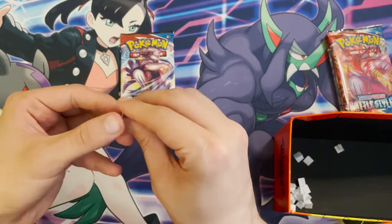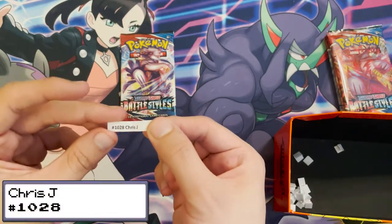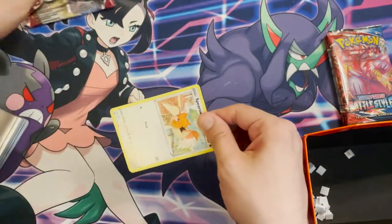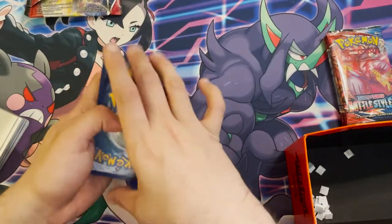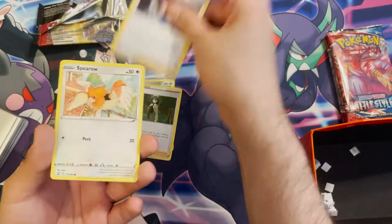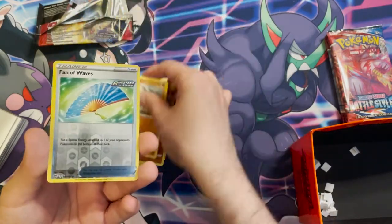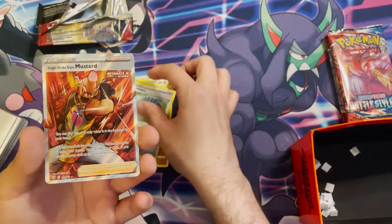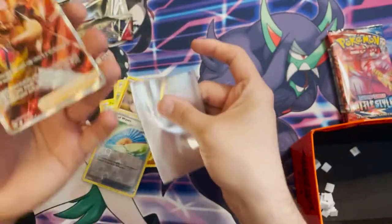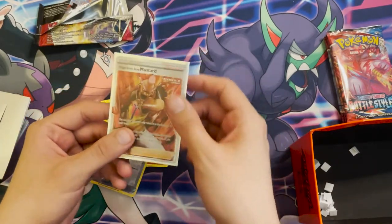Next winner is Chris J, order 1028. Their pack contains: a Grass Energy, a Dewpider, a Cheryl, a Phoebe, a Spheal, a Pachirisu, a Cherubi, a Minun, a Silicobra, a reverse holo Fan of Waves, and — wow — a Single Strike Style Mustard full art! Very nice card. Congratulations, Chris!